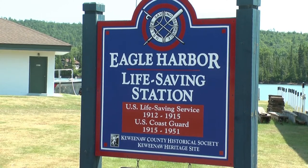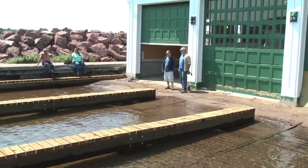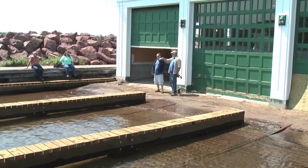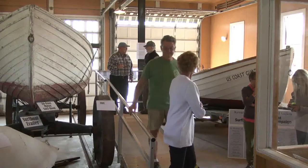Located on the shoreline of the harbor stands a building that's over 100 years old, in remembrance of some of the Keweenaw's bravest. What once was home to a full crew of the Coast Guard is now a museum focusing on the progress of maritime innovation.